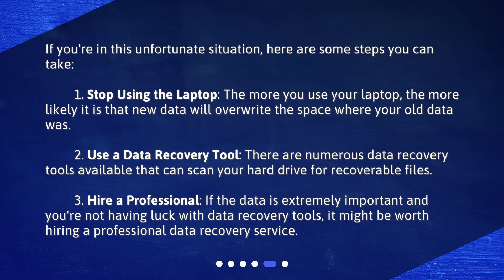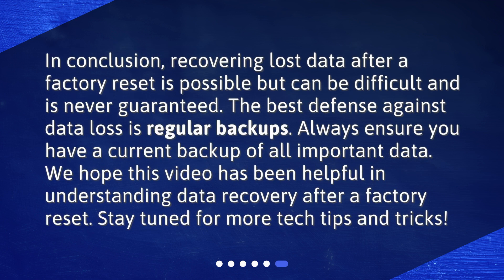Third, hire a professional. If the data is extremely important and you're not having luck with data recovery tools, it might be worth hiring a professional data recovery service. In conclusion, recovering lost data after a factory reset is possible but can be difficult and is never guaranteed. The best defense against data loss is regular backups. Always ensure you have a current backup of all important data. We hope this video has been helpful — stay tuned for more tech tips and tricks.